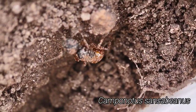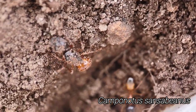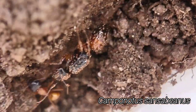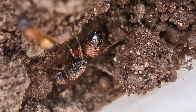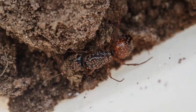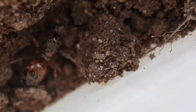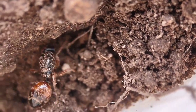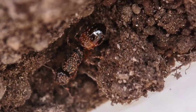This is absolutely insane. We just found this Camponotus sansobenus colony with the queen, and as you can see, the queen is absolutely caked in mites — just absolutely covered. We'll have to get her cleaned off when we get her back to the lab. I've never, ever seen anything like that. That's just crazy.